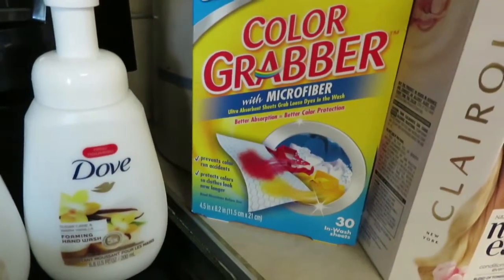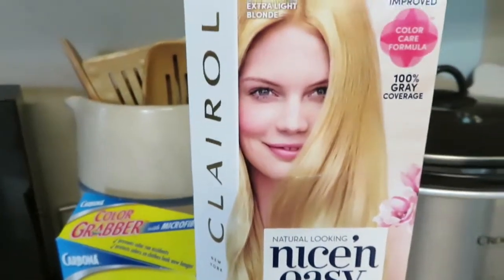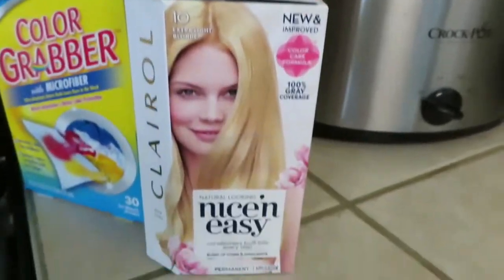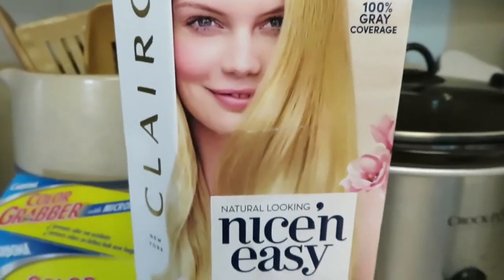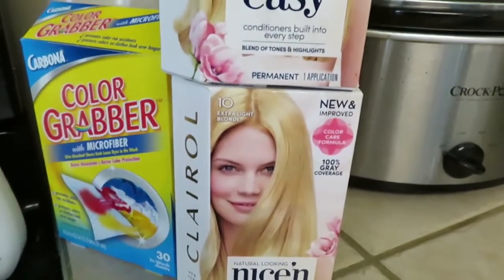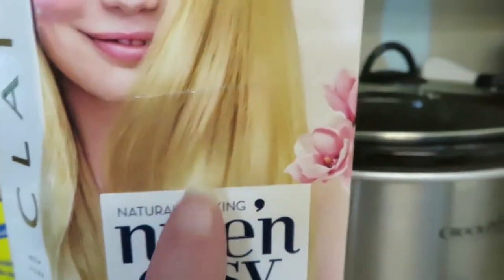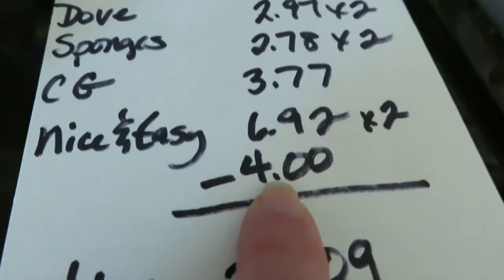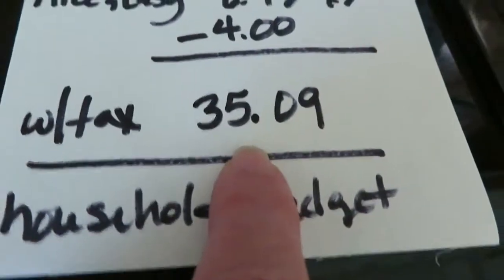The color grabber is $3.77. Now this is the deal — I'm about to color my hair. It's long and thick, and even if it were shorter it would still take two boxes. The rebate requires buying two boxes, which is fine because I need two anyway. These had a 'take two dollars off' sticker on both of them, so while they were $6.92 each, I got four dollars off. These rebate items total $35.09.